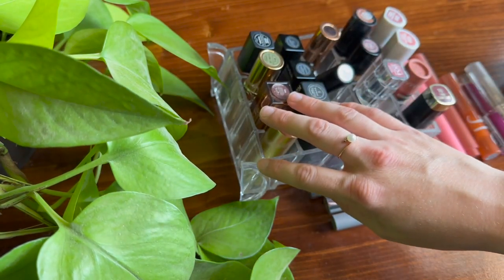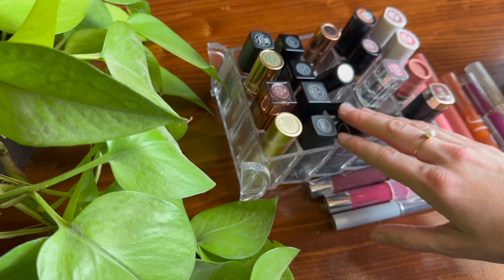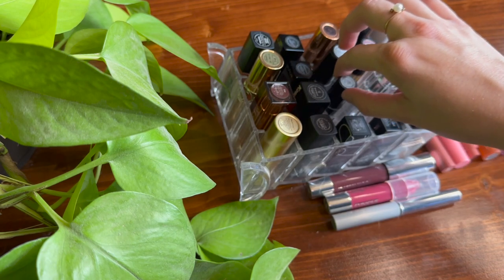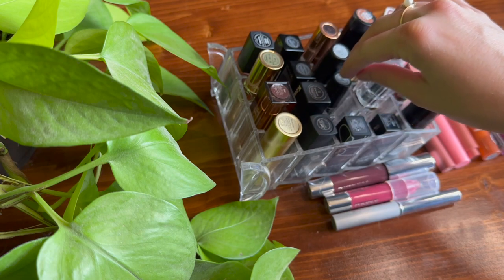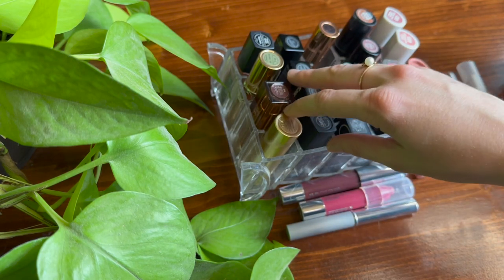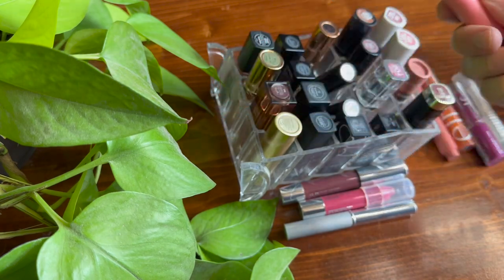Hey everyone, I hope you are all having an absolutely wonderful day. I thought that today we could have some fun and swatch some lipsticks. I love to swatch my stuff — my eyeshadows, my lipsticks, my highlighters. Makeup is for fun, right? These are all of my bullet lipsticks as well as lipsticks that I count as lipstick items, including lip gloss sticks in stick form.